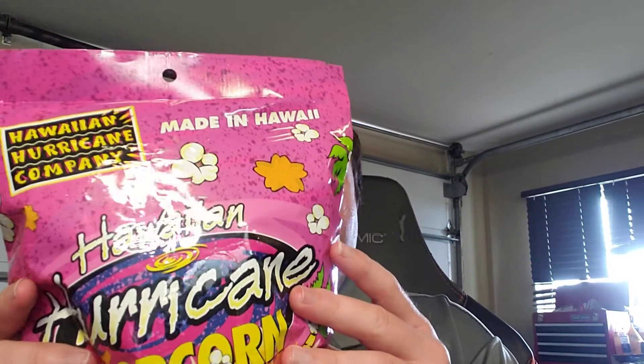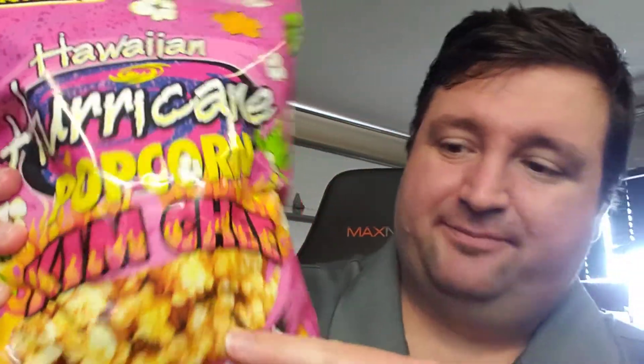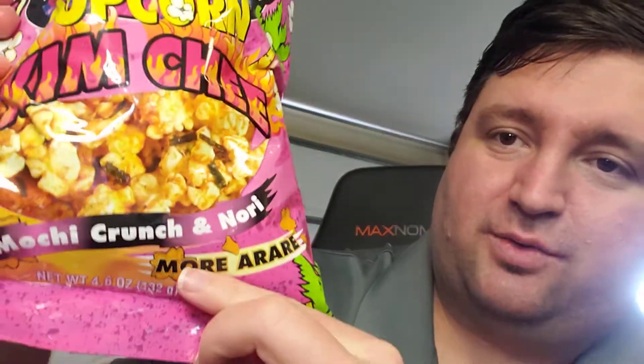Hey everybody, welcome back! We're here with another food test, this time it's straight from made in Hawaii. Here we have the Hawaiian Hurricane popcorn — kimchi, and also mochi crunch and nori. So again, made in Hawaii. I actually haven't had these before. It's kind of like just a popcorn made in Hawaii.